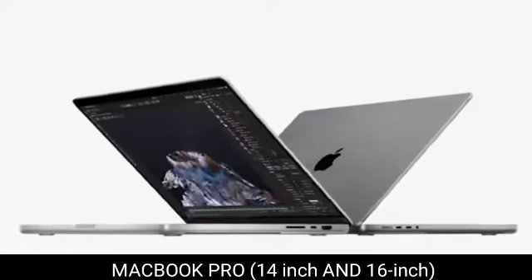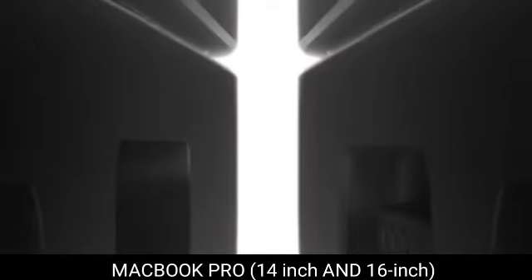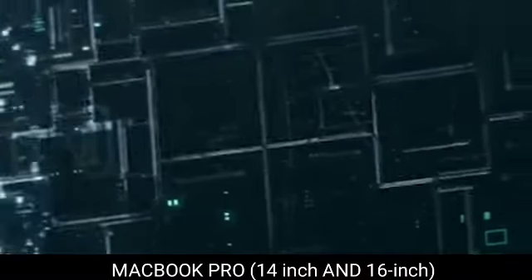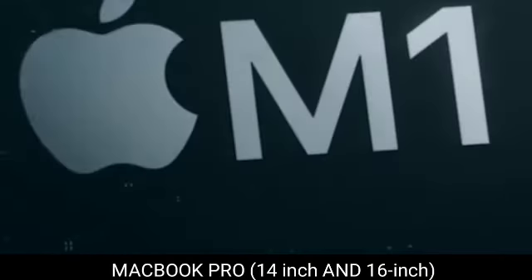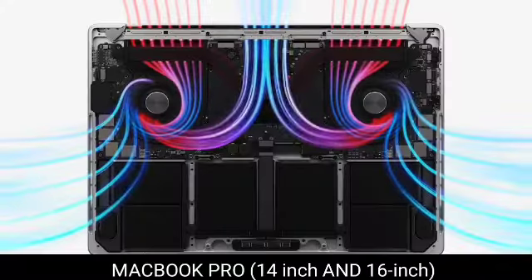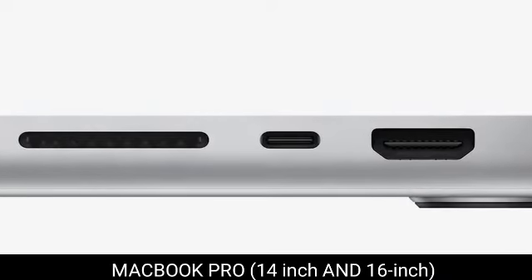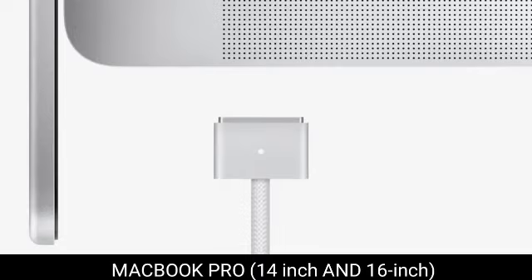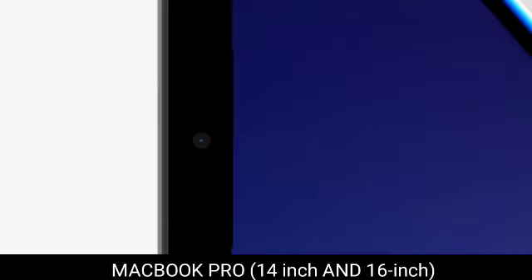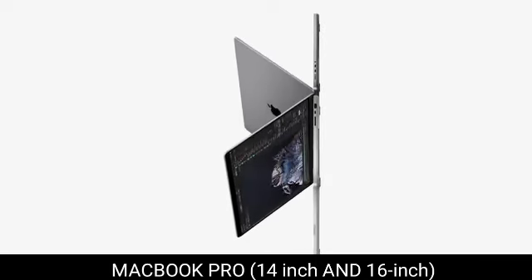2. MacBook Pro 14-inch and 16-inch — the best laptop for creators. The 16-inch MacBook Pro is Apple's most potent laptop to date. You'll probably be happy with what this machine can achieve if you're prepared to pay the price, and it's a pricey price. The MacBook Pro 16 performed better than any laptop we've ever used in our benchmarks, which measure a variety of creative tasks like encoding, playback, and export time. The only other devices that have come close in any of our benchmarks are high-end desktop PCs.